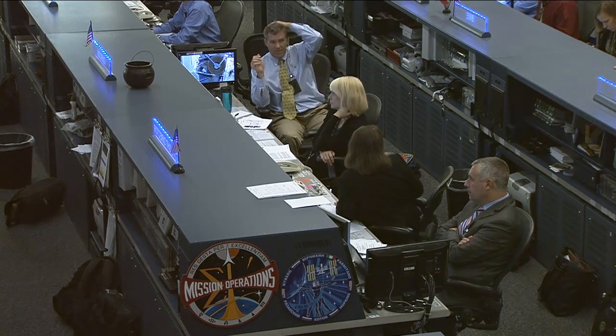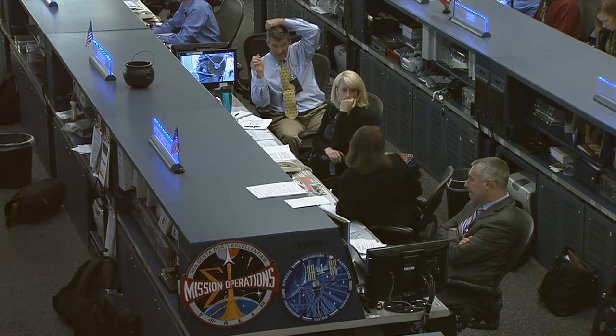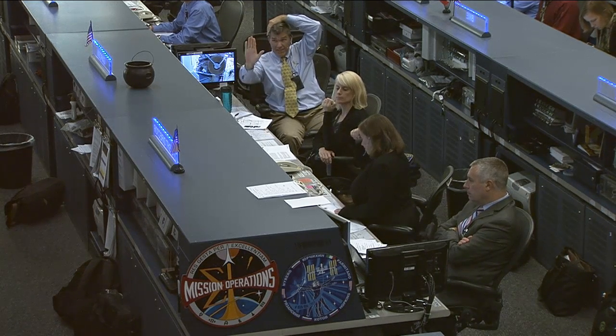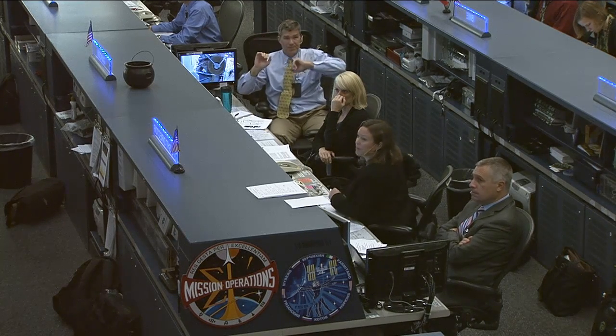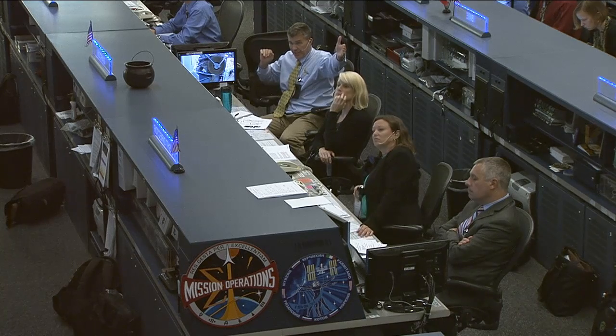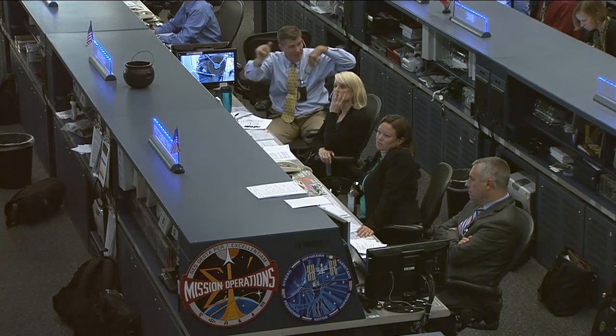They're being led right now by Flight Director Dina Quintella. She's on the right side, right next to another Flight Director, Jerry Jason. At the Capcom position right now, we have two astronauts supporting, serving as communication link between the teams here and the astronauts in space. They are Steve Bowen there on top and right next to him is NASA astronaut Kate Rubens.